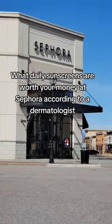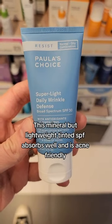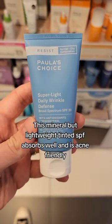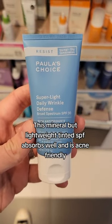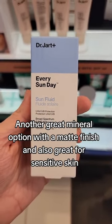What daily sunscreens are worth your money at Sephora, according to a dermatologist? This mineral but lightweight tinted SPF absorbs well and is acne-friendly. Another great mineral option with a matte finish, also great for sensitive skin.